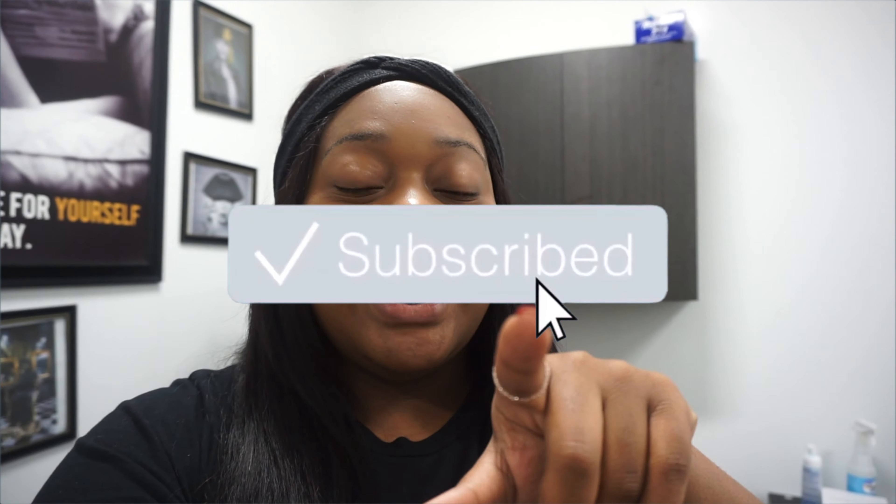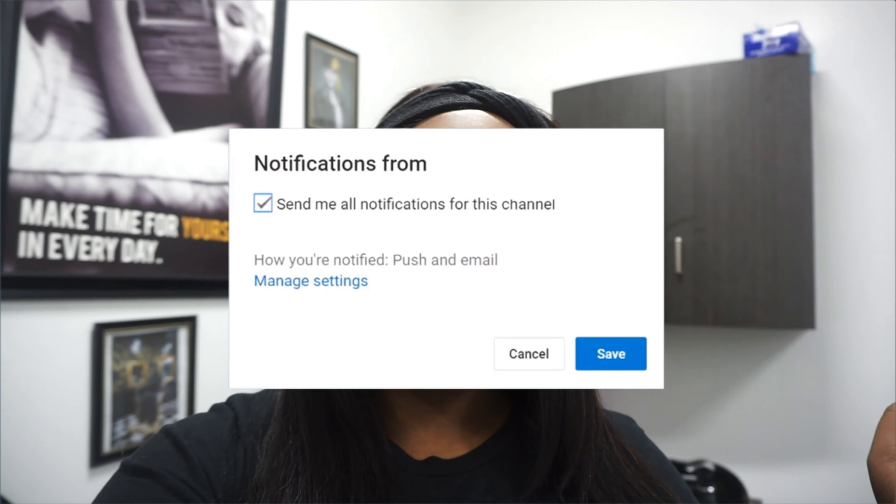I'm super excited. If you have not already, go ahead and click that subscribe button. Go ahead and give this video a thumbs up. If you like videos like this, go ahead and turn on your post notifications so you don't miss every time I upload a new video. I hope you guys enjoy this type of content.